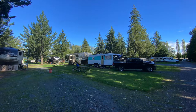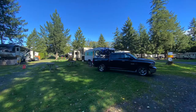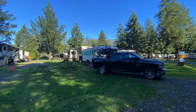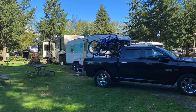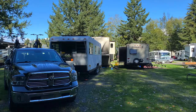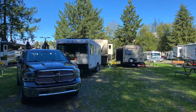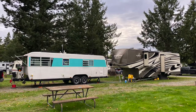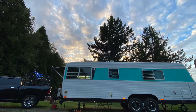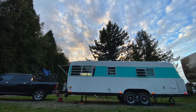We ended up in site 12 in the north section since the south section was closed for the season. It was an okay site — too short to fit the truck and the trailer back to back, and we had to get pretty close to the fifth wheel behind us. It also kind of puddled up, almost flooded on a rainy day, and we did have to use Andersen's in order to get our trailer level.